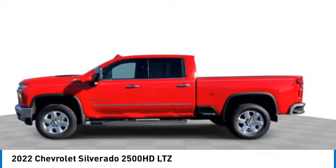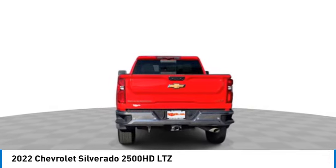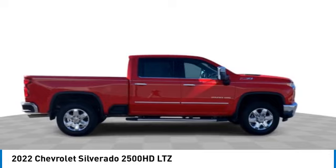Here are some of this vehicle's great options: tow hitch, lane departure warning, universal garage door opener, hill descent control. Is love at first sight really possible? Let us know when you stop in.